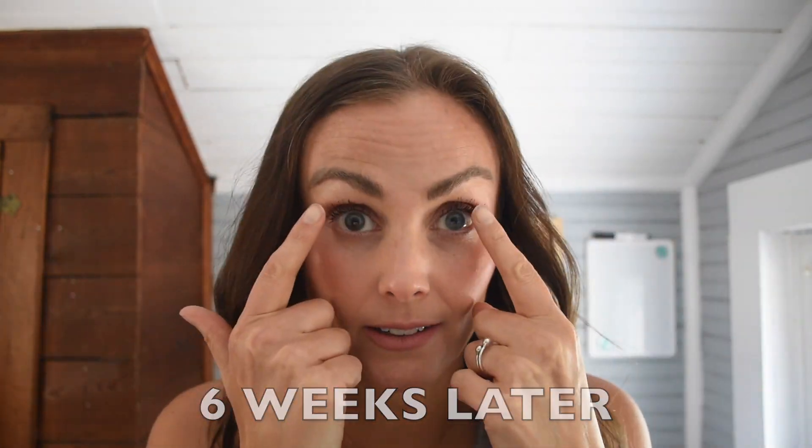Hi guys, so today we are checking in at six weeks for the Grande Lash MD serum. I wasn't paying attention this morning and I put on a mascara I don't particularly love — it just doesn't do as much for my lashes — but looking in the monitor they still look pretty damn good. I used this Hourglass tubing mascara; it's kind of a dupe for Thrive but not as good. Anyway, that's not what this is about — we are looking at my lashes.